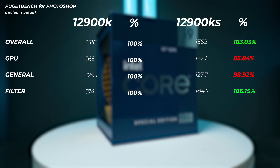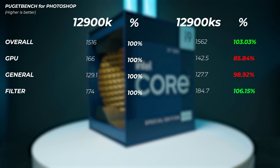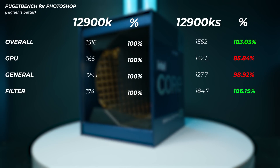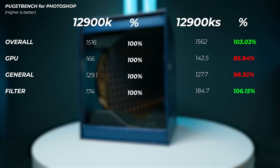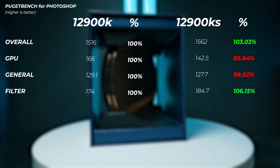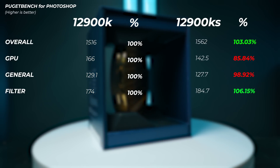Moving on to Photoshop, the overall score is about 3% faster on the 12900KS. Oddly, the GPU score is about 14.2% slower on the 12900KS, which makes no sense since both systems use the same ASUS RTX 3090 with the latest drivers on the same setup. Generally though, you can expect the 12900KS to be a few percent faster in Photoshop performance.